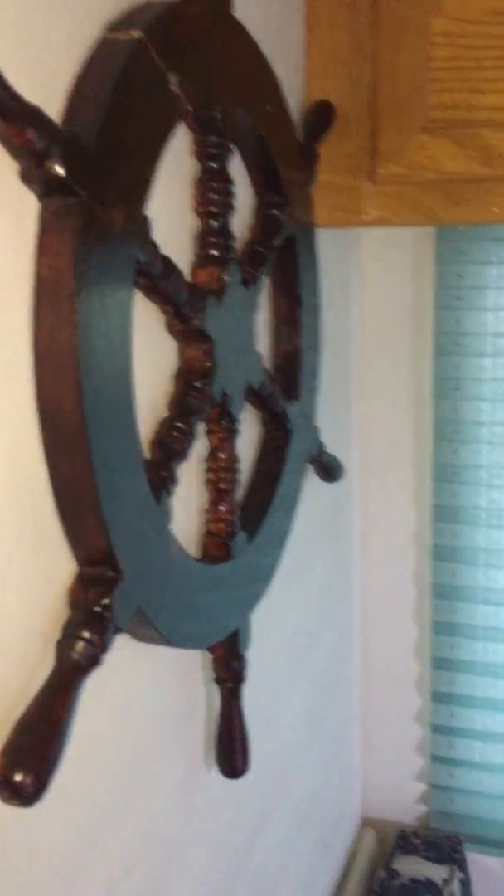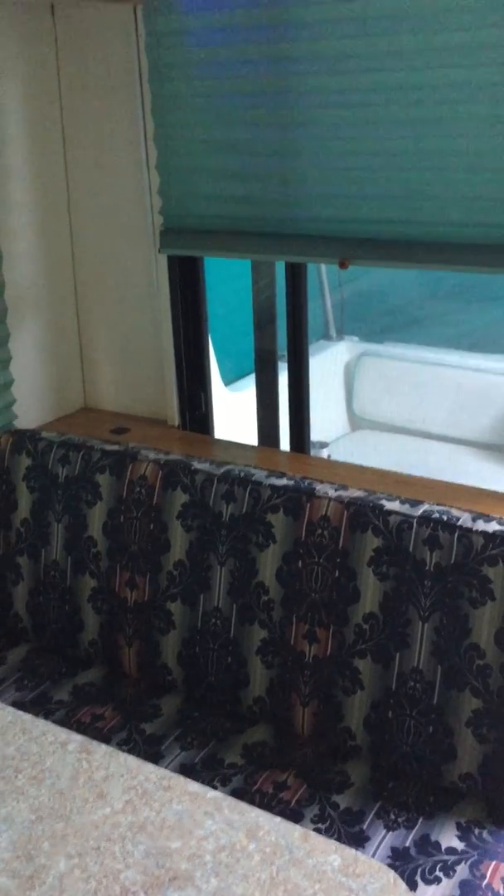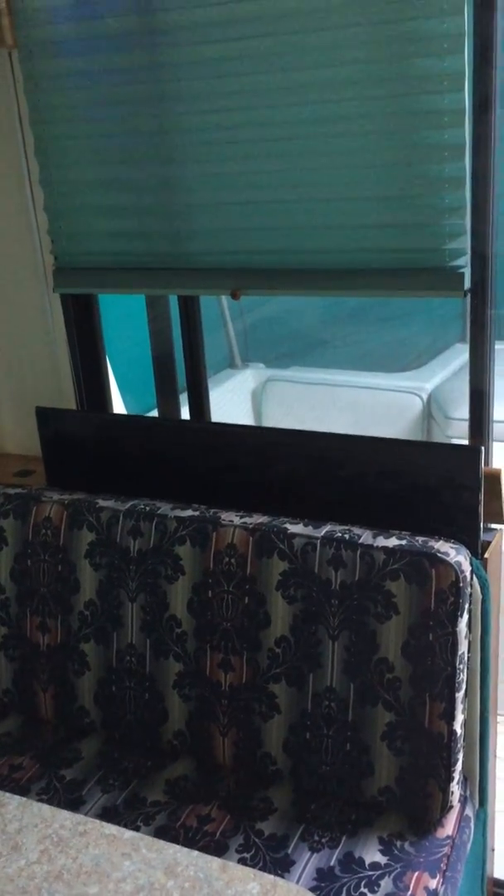As you go back there's a dinette area and more storage up top, speakers in the rear, and this right here is where your TV is.